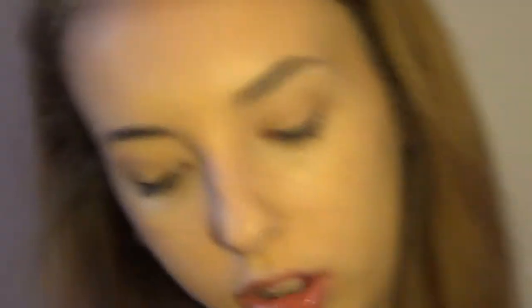Then I'm going to take my Naked palette and use the color Naked — I've been obsessed with this shade, I have no idea why. I think it's the most perfect shade and I'm going to pop this into my crease for just some definition.